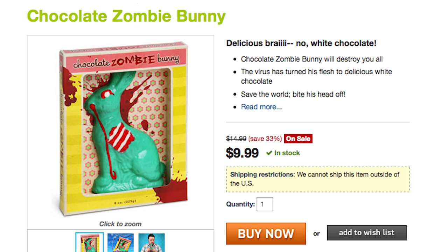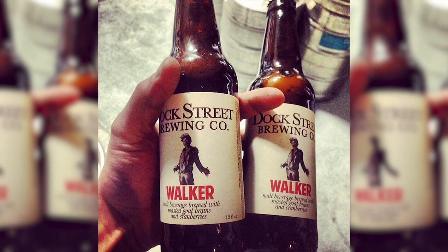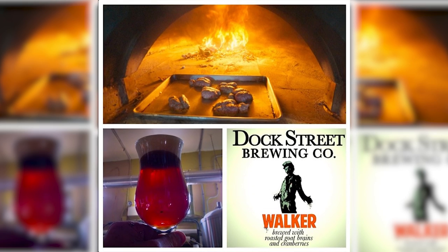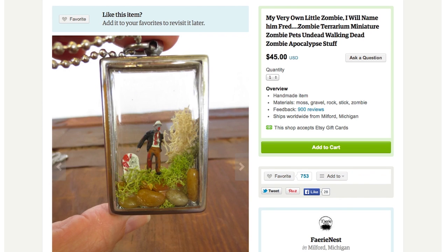Then stuff your face with adorable zombie bunny chocolate that will hop along great with goat brain beer created by Dock Street Brewery in honor of The Walking Dead. For something undead that's a little more personal, keep your very own zombie in a necklace.